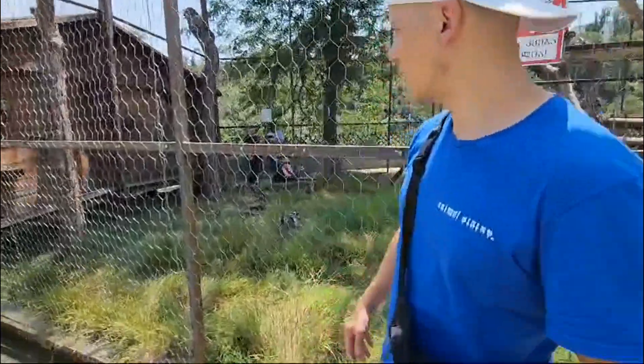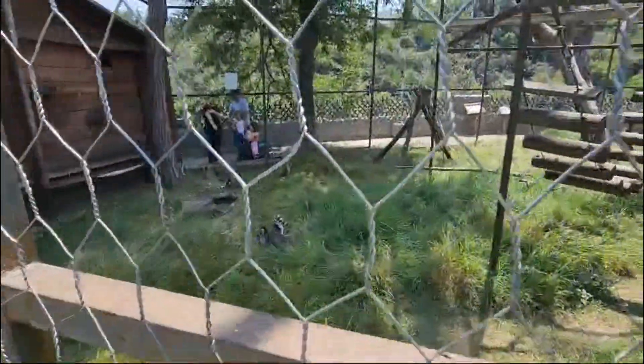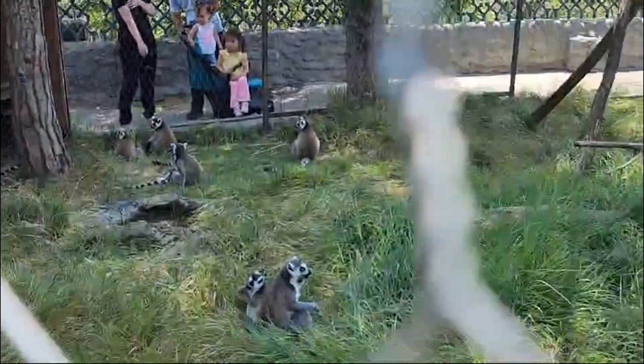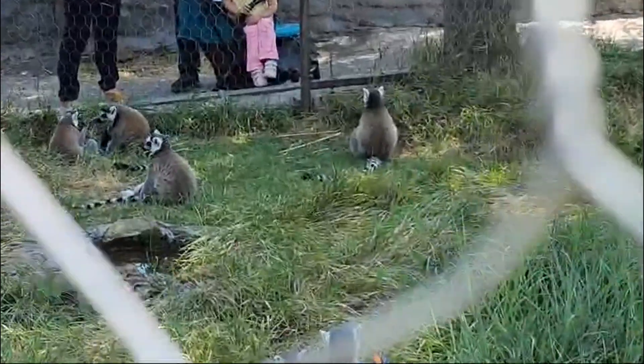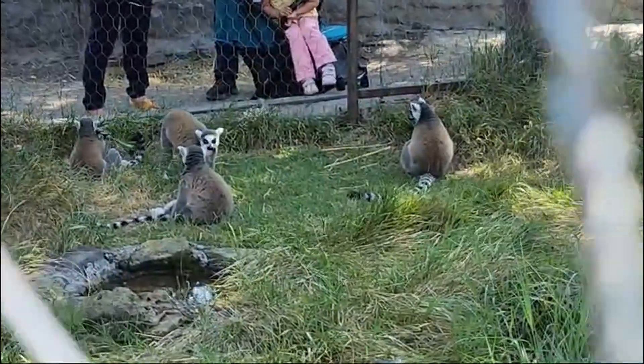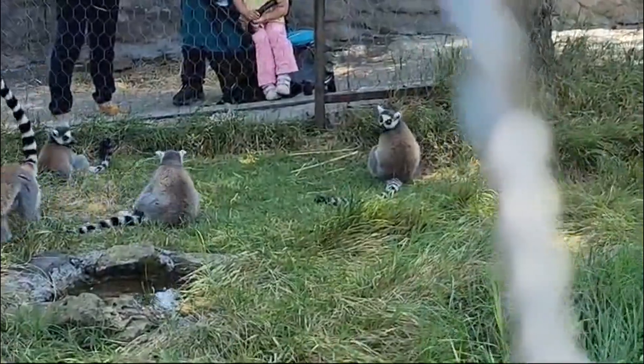These are the lemurs. They're eating, they look well fed, they look healthy. They've got plenty of companionship, they've got water in there, they've got plenty of space. So they look to be well cared for.